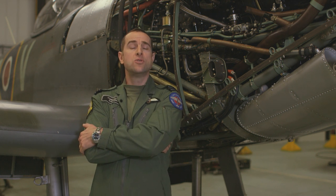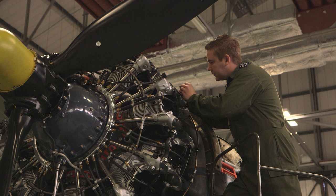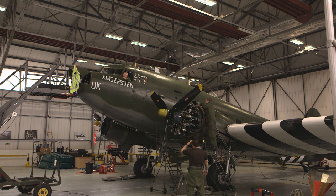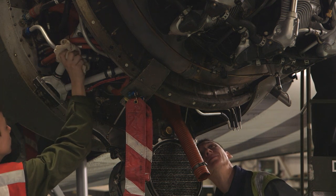We have a new generation of engineers here at the flight. We have 30 engineers to keep these aircraft running. We have a fleet of 12 aircraft and it needs the highest calibre of engineering excellence to make sure that these old ladies can stay in the air and commemorate the Royal Air Force and what it's done.